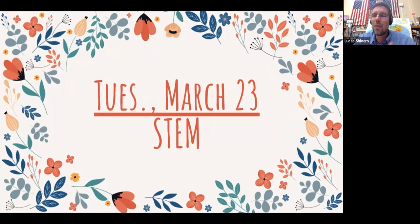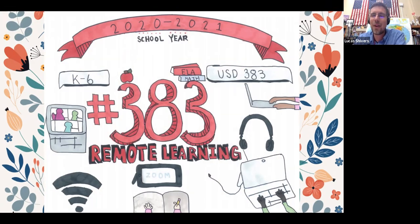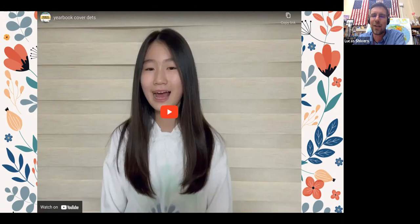We want to share a little bit more about the yearbook. There were a few more questions about how this awesome cover art was done. So we talked with the artist, Sarah, one of our sixth graders, and she wanted to share a little bit more about her style and her thinking as she represented the cover of our yearbook. So here she is with a quick little interview.